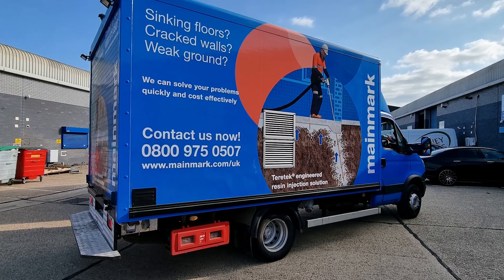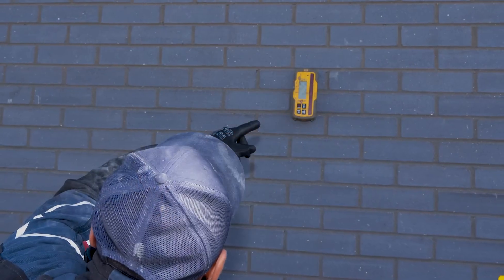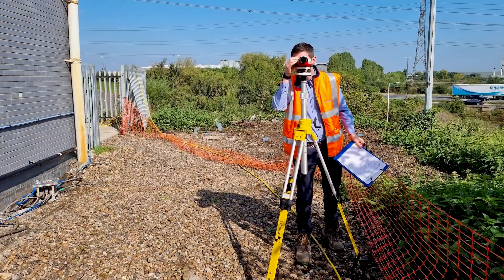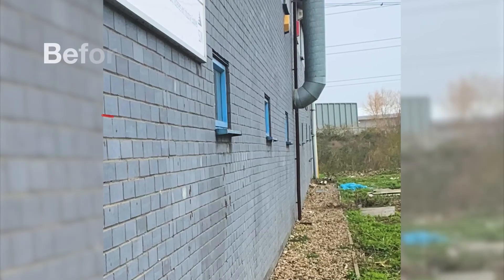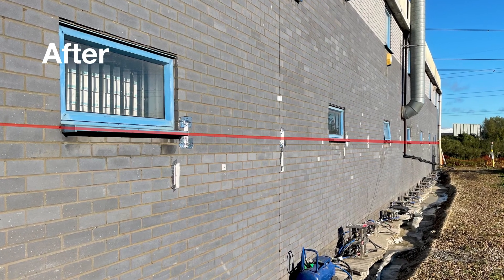Finally, Terratech was used internally to lift and re-level the sunken floors after the JOG lift portion of the project. A lift of 140 millimetres was achieved in the worst affected area, with all three buildings re-leveled to the complete satisfaction of the client.